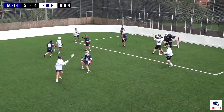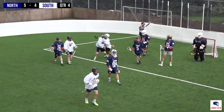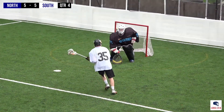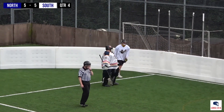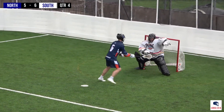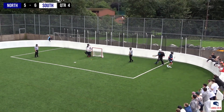Who sends it over to Daniel Milson. Can the South find the back of the net? And he scores — and that is a goal for the South. And it's a goal for the North, tying things up.